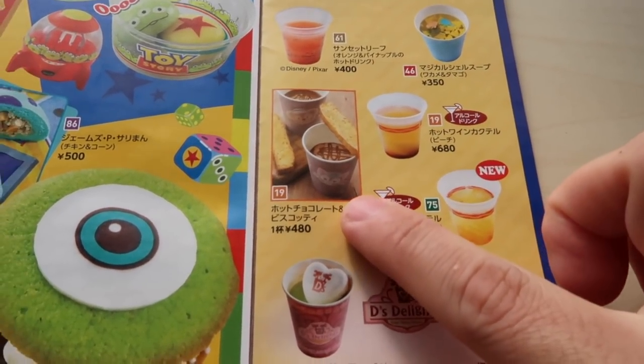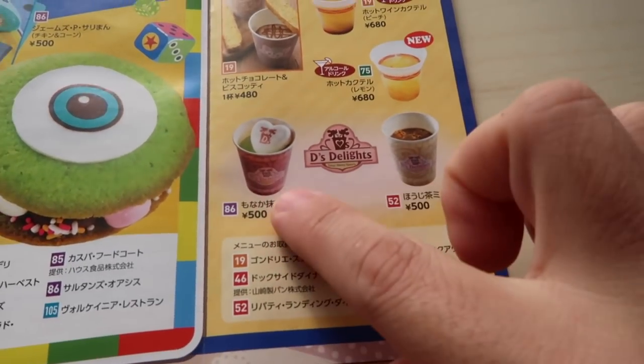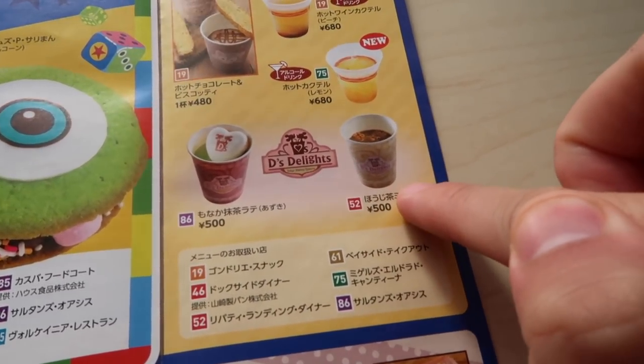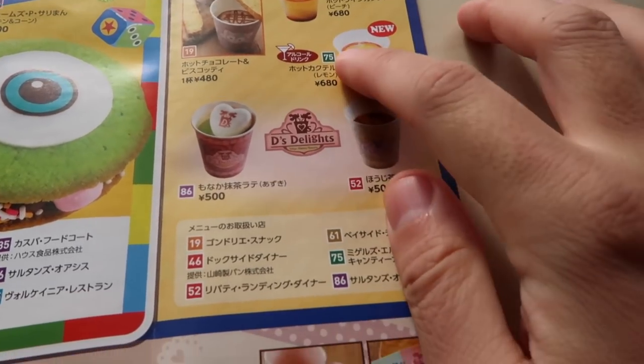Then we have hot chocolate with some nice Italian bread. And we have a green tea latte and also a hojicha latte — hojicha is a different type of tea. This is my favorite; I prefer this over green tea to be quite honest.